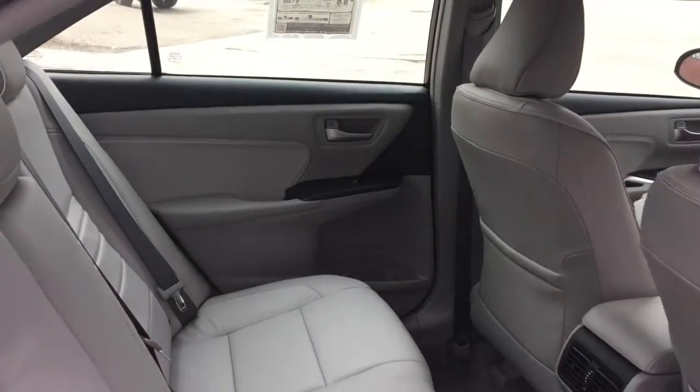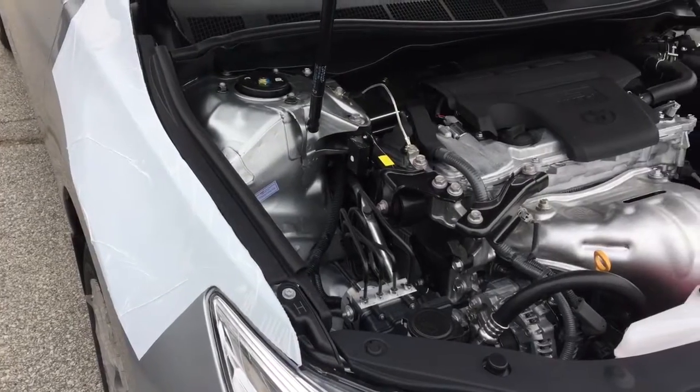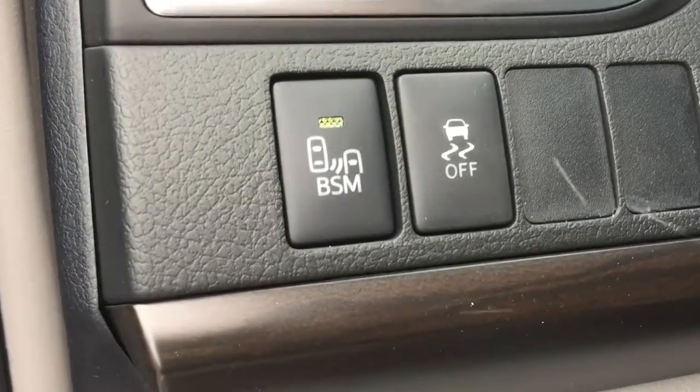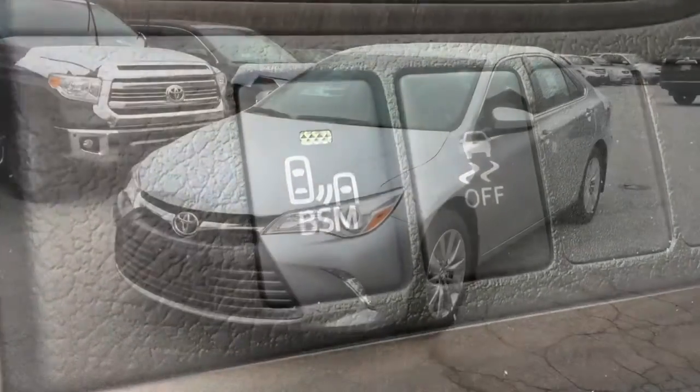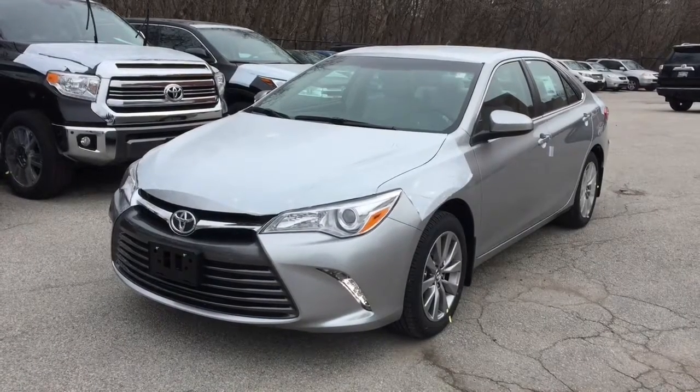The Camry safety system includes automatic high beams with pre-collision system and dynamic radar cruise control, lane departure alert, along with the Star Safety System — featuring vehicle stability control, traction control, anti-lock braking system, electronic brake force distribution, brake assist, and smart stop technology.